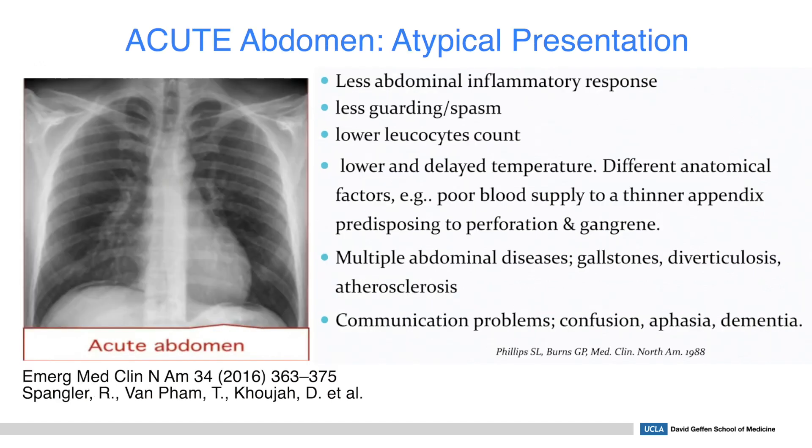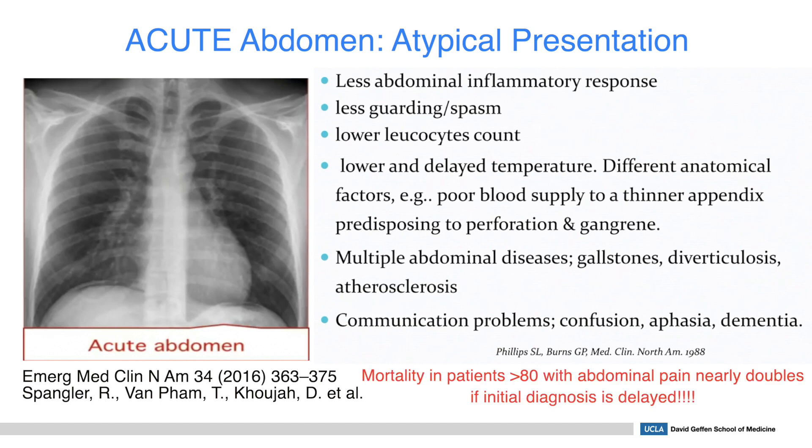An acute abdomen in an older person is less likely to have classic signs such as severe pain, tenderness, or guarding. Their white count might not be elevated and they might not have a fever on presentation. Because their bowels can be frail secondary to poor blood supply, they're much more likely to perforate. It's not uncommon for these patients to present with confusion. Alarmingly, the mortality in patients greater than the age of 80 with abdominal pain nearly doubles if initial diagnosis is delayed.